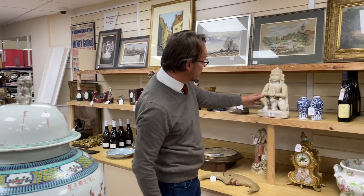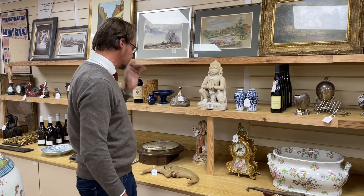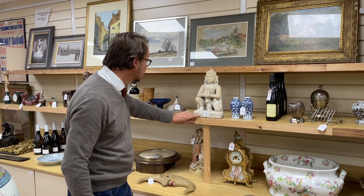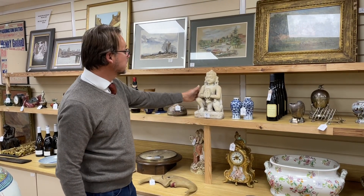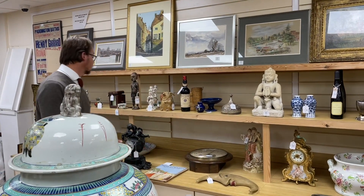Dan likes this nice little Buddha here - it's got a Bellman sticker on it, so stuff from auction rooms all over the place coming in here. Lot 264, it's in at £80 to 120, but again keep your eye on it - it might have a little more chance to go on.